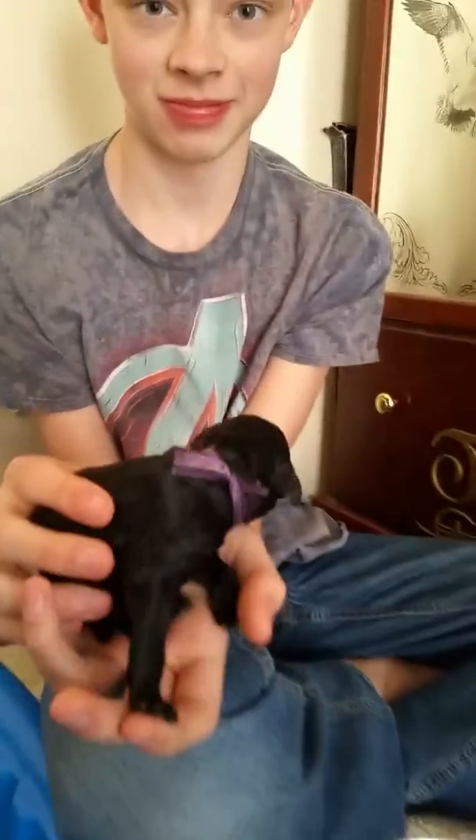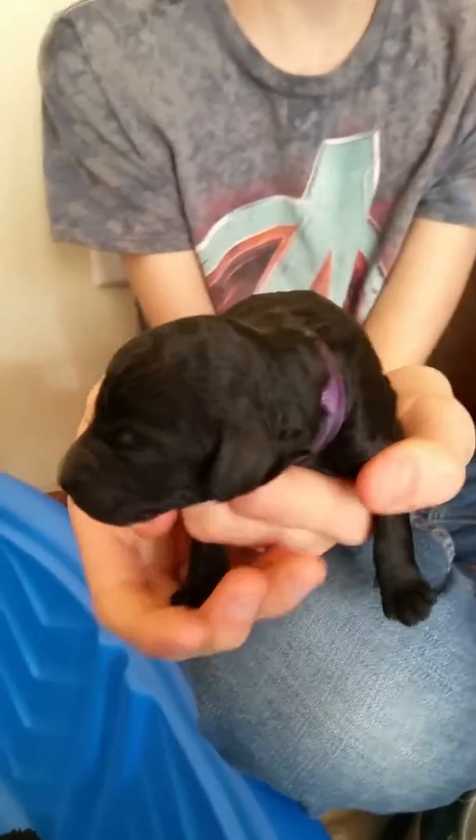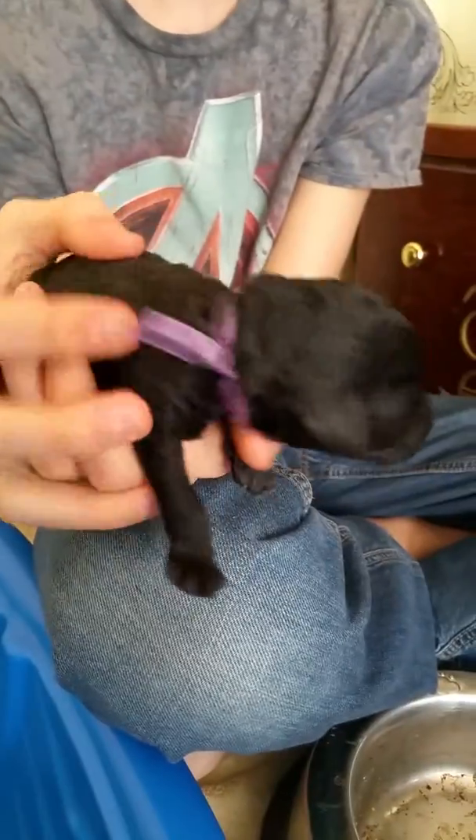The purple boy. Yeah, where's the purple boy? Here's the purple boy. Let's see your beautiful face. Oh, you're cute.